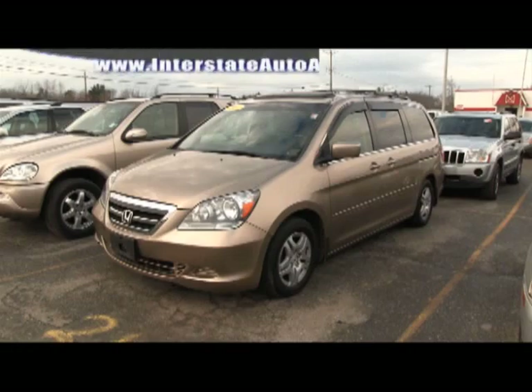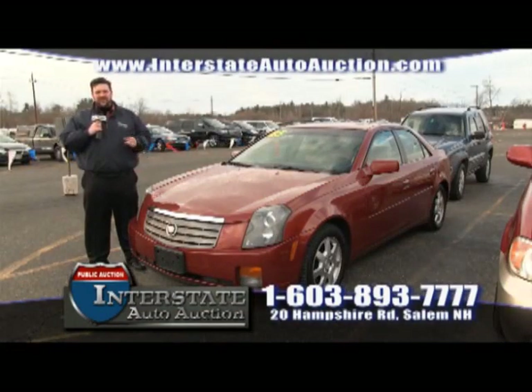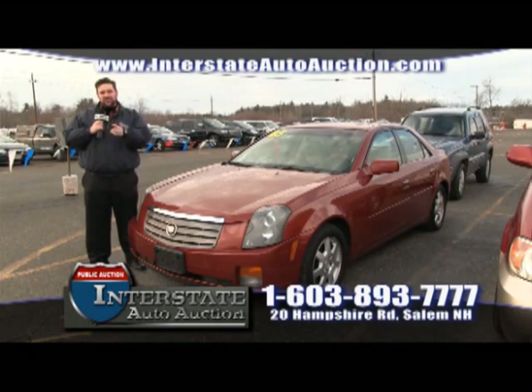Interstate Auto Auction, Salem, New Hampshire. We've got up to 300 cars on Wednesdays and Saturdays. Here's an '05 Cadillac, fully loaded — the one you want to drive home today. With an $8,000 book value, you're going to be able to take this home for $4,000. That's wholesale — save 50% off what you'd pay at the dealership when you buy like the dealers do.